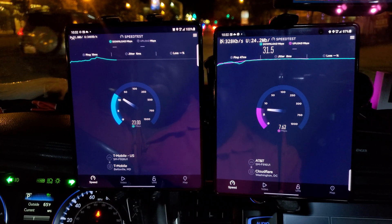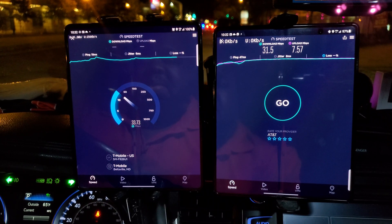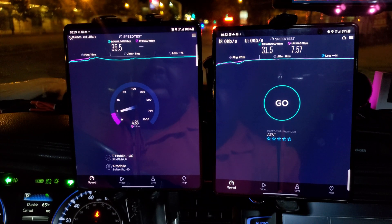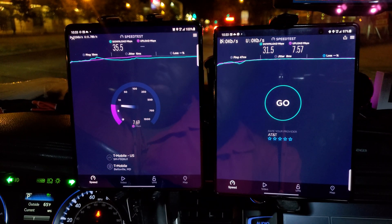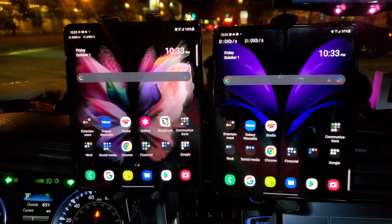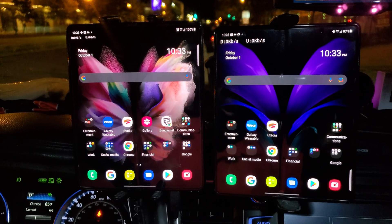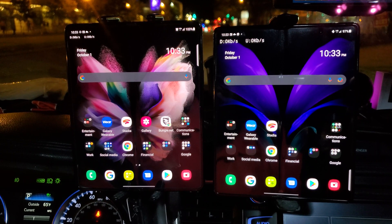All right, so T-Mobile and AT&T are roughly performing about the same on Speedtest.com — 35 to 31, and roughly about 8 up for T-Mobile and about 7 up for AT&T. The network is being slammed; I wish I had time to do Verizon over here, but as you can see everybody is using their phones. Thanks for watching — if this helped you out, hit like, leave a comment below, and I'll see you next time.